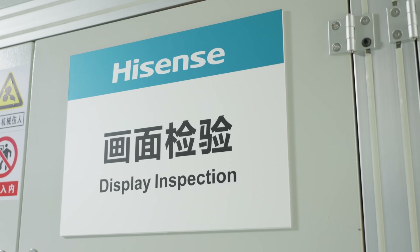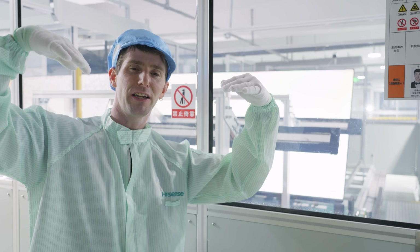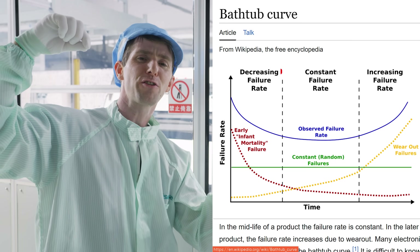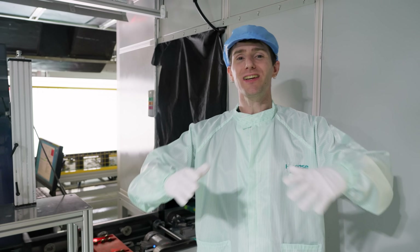Before heading into QA, every panel is burned in for 10 minutes on the line to help eliminate any of those first part of the bathtub curve failures. At this point, our TV is basically assembled and it's time for QA.